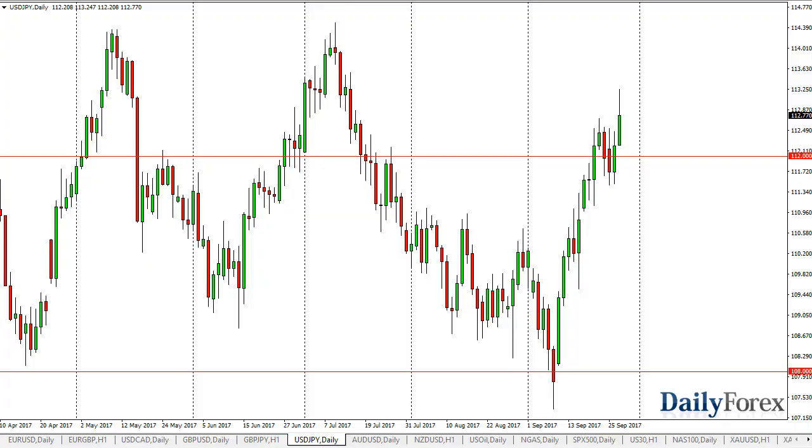From Daily Forex, this is Christopher Lewis looking at the upcoming September 28 trading session. The dollar-yen has broken to the outside and tested the 113.25 level, then turned around to fall significantly, but we still have kept quite a bit of the gains. The 112 level underneath should continue to support a move towards the 114.50 level, which is the top of the overall consolidation area. If we can break above the 115 handle, then the market can go much higher.